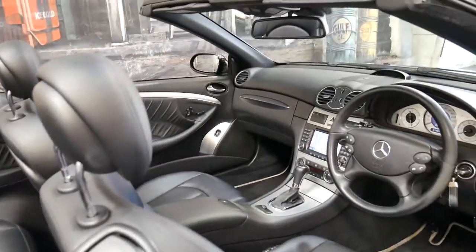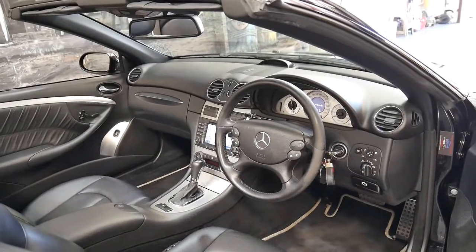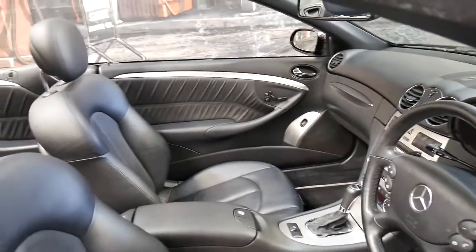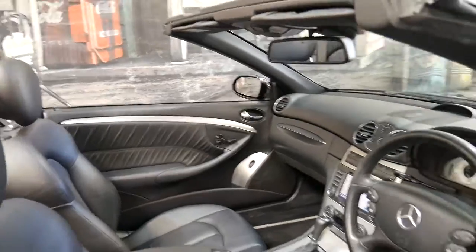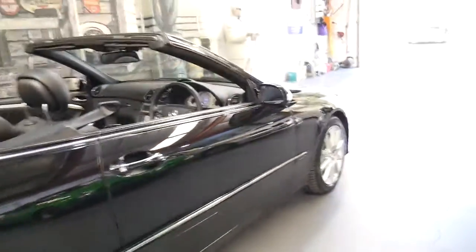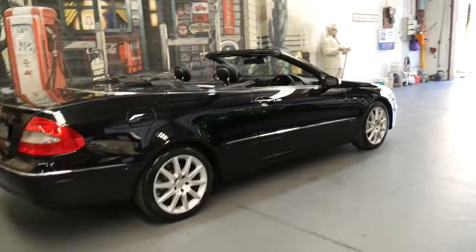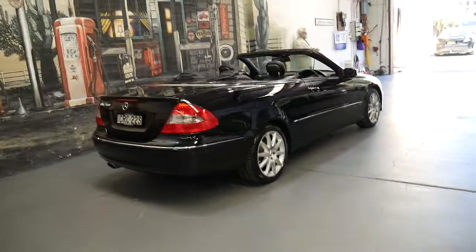When I picked up the car it said the average fuel consumption was 11.4 litres per 100 kilometres. At the moment it's saying 13 litres per 100 kilometres, and I actually drove it in this morning. That's pretty impressive. So you've got absolute performance, reliability — it's a Mercedes-Benz — but you've also got good fuel consumption.